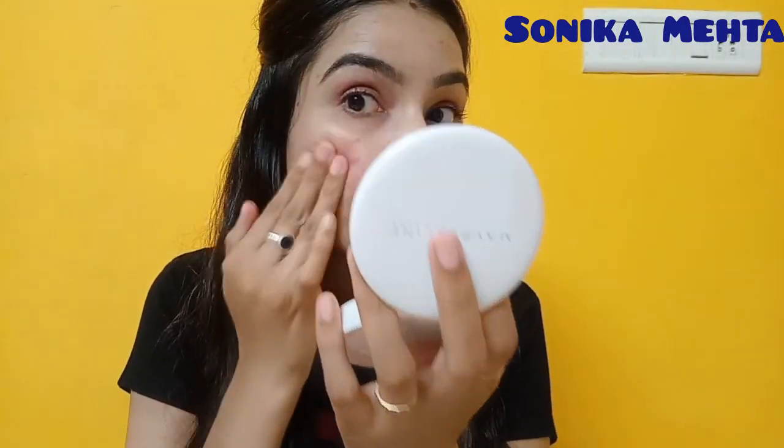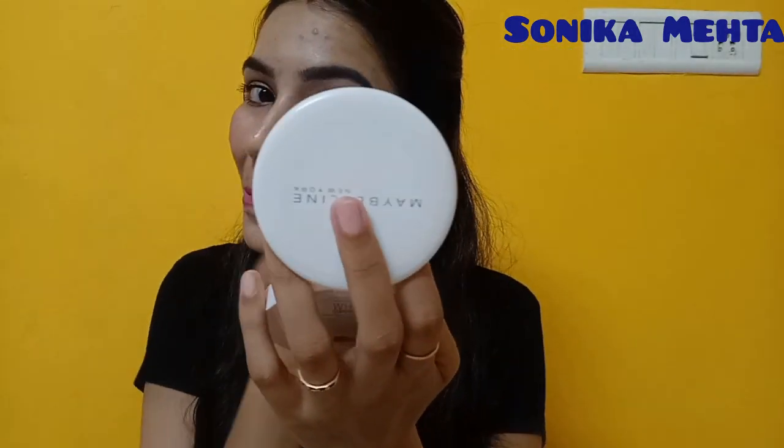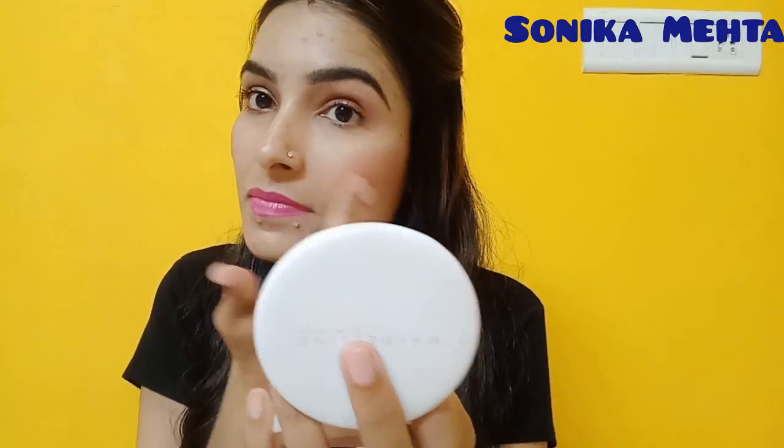Now I will apply in dotted form on my cheeks and blend it. Blending is very effortless. You can see the beautiful pinkish glow from this lip and cheek crayon. This is the highlight of the lip and cheek crayon — it is cruelty free and paraben free.